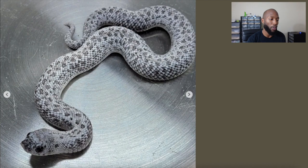Here's another picture after it has shed out. As you can see, just a really unique super arctic hognose. I really don't think we know exactly what genetically is going on with it.